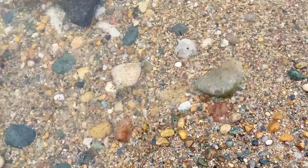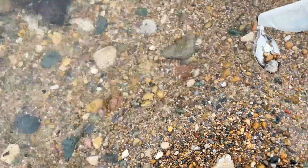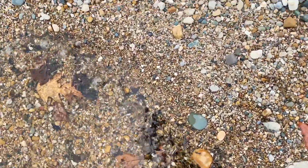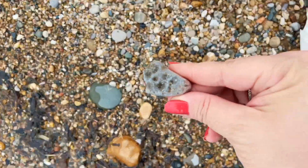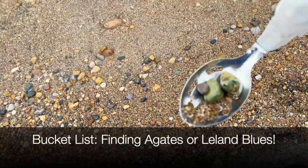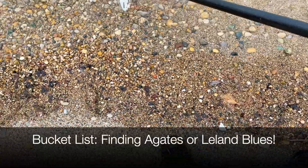Here's a Petoskey. You guys see it? Right here — the little one. I think I'll leave that one too. These are green. And here's a quartz.